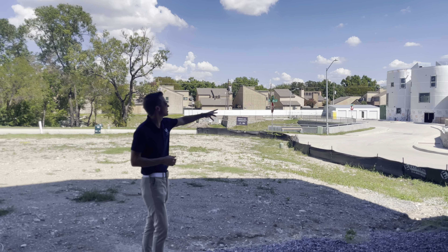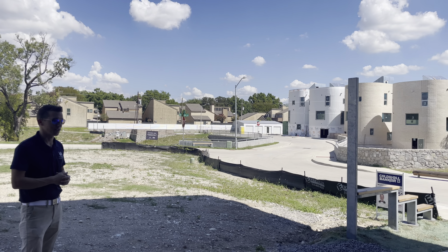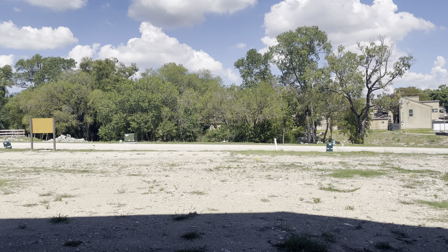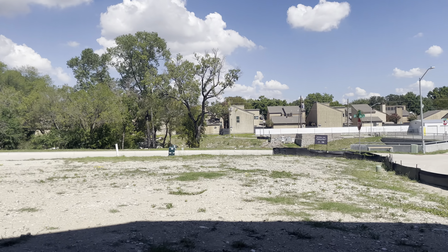Over here you have some solid-shaped homes designed by Merrick Architecture. Behind me there's a very small development that's actually going to be cantilevered over the creek, designed by Nemo Architecture.